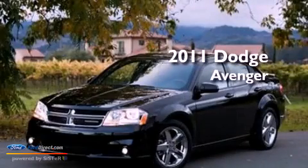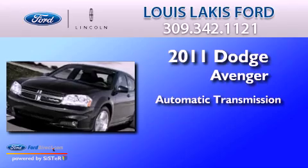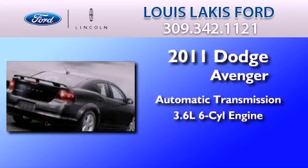This is a 2011 Dodge Avenger. This car has an automatic transmission and a 3.6 liter V6.